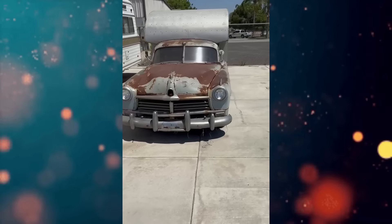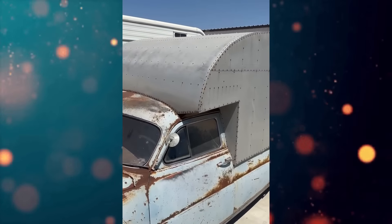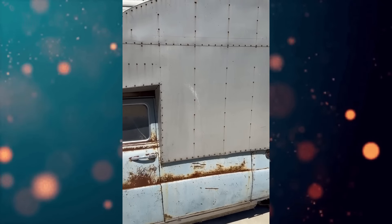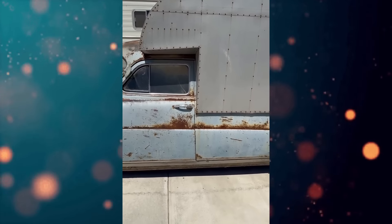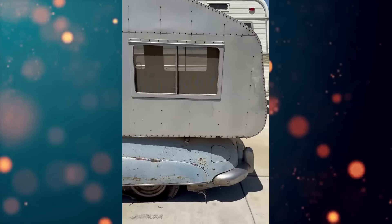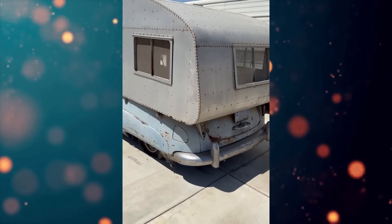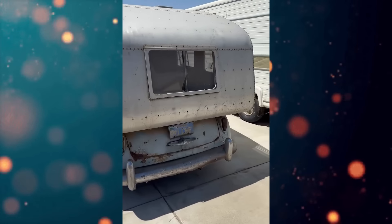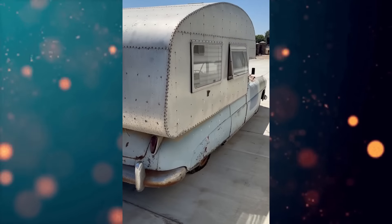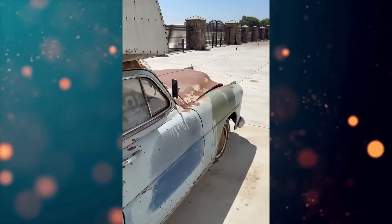Here we go — a 1953 Hudson house car. Whoever built this camper on here did an awesome job. Super solid. They attached it very well to the car. It's obviously been sitting, but whoever did it did a great job. It could be a very cool store, for sure.